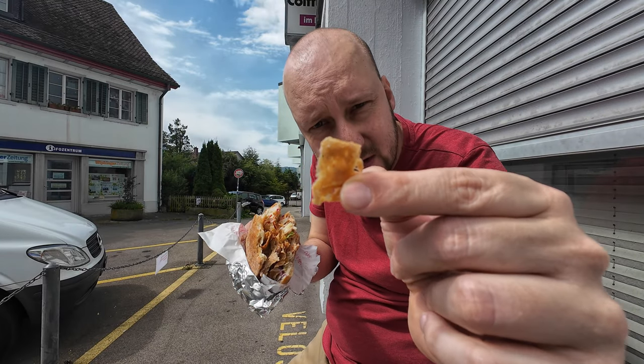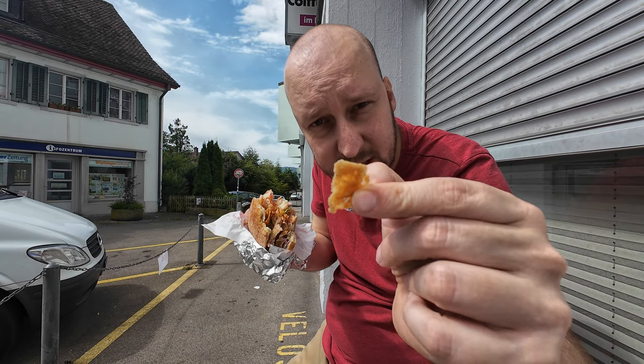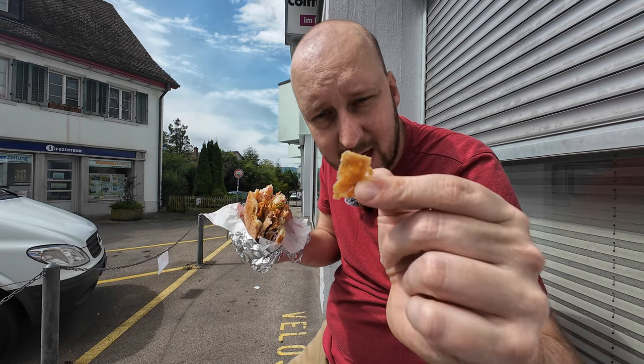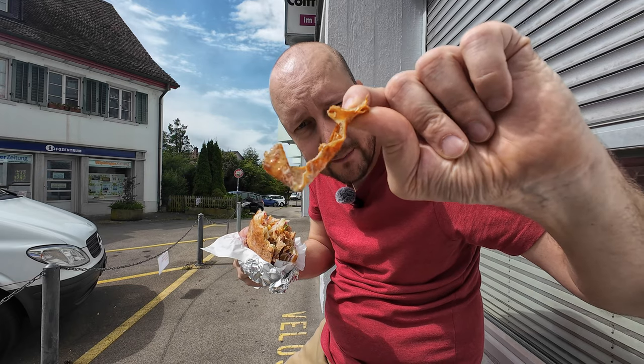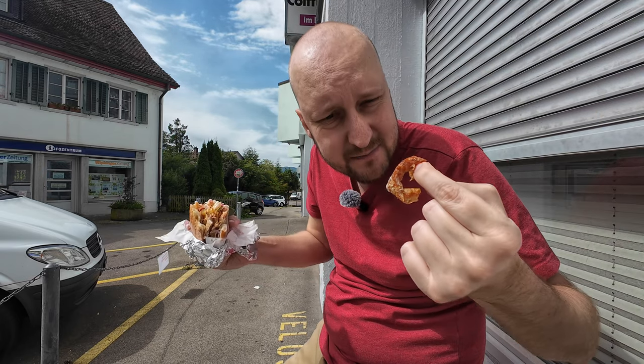When you taste this meat, this kind of meat — this is minced meat and it's so much different than sliced meat. You don't taste any meat flavor. You only have the spices which you taste. This meat has no flavor, no bite. It's just a big blob of kind of meat.